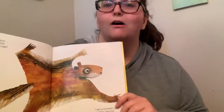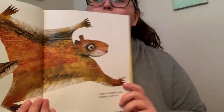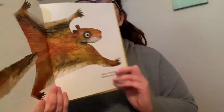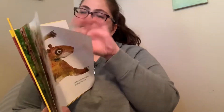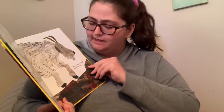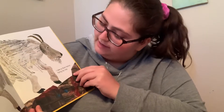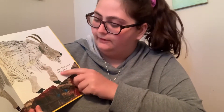Flying squirrel, flying squirrel, what do you see? I see a mountain goat climbing by me. Mountain goat, mountain goat, what do you see? I see a blue heron flying by me.